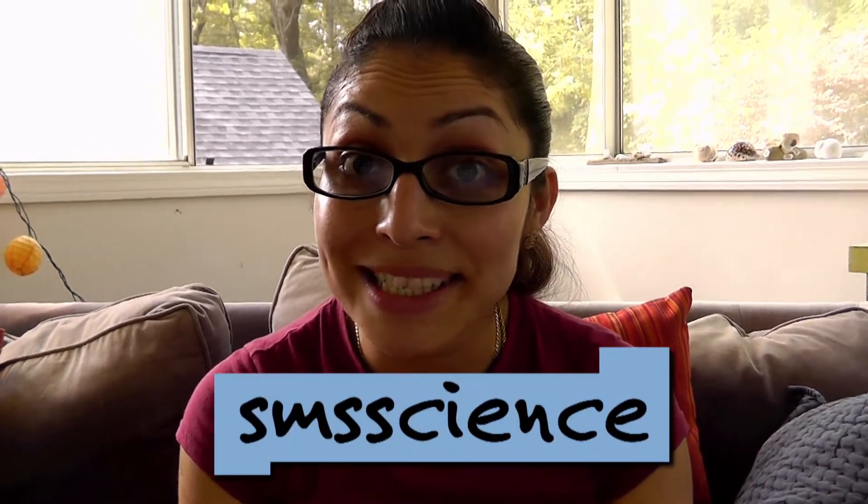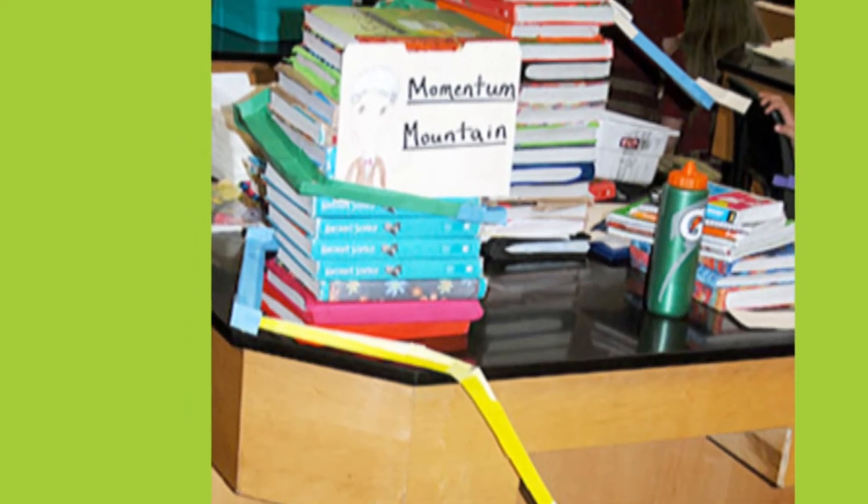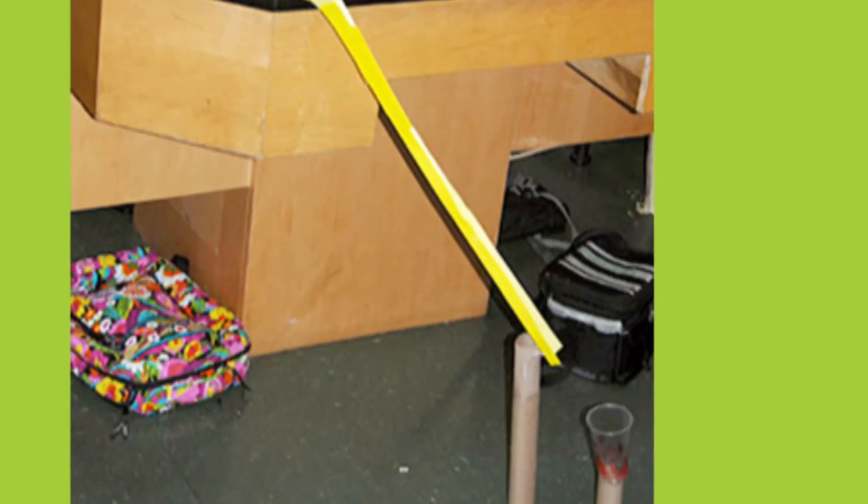We got some great poster coasters, like this one from SMS Science. This coaster rolled around a stack of books like a corkscrew and then dropped from a desk into a cup. Wow, good job, SMS Science!